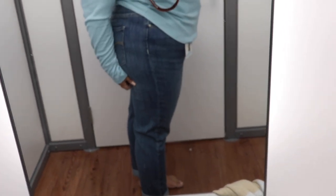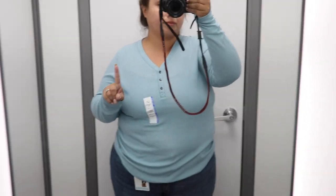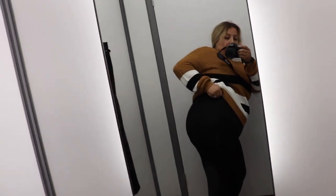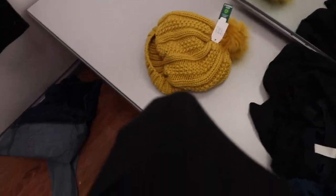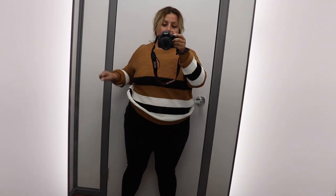Thermals are so warm and comfy. I definitely always size up at Walmart — unless it's plus size, which is sometimes true to size. This shirt is a 3X and it still doesn't look like a 3X; I usually wear between a 1X and 2X. And yes, I had to do the legging test — you know, where you need to make sure they're not see-through, because lord knows I don't need anybody seeing my panties.